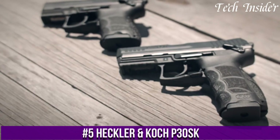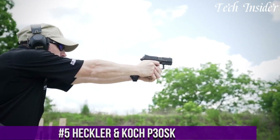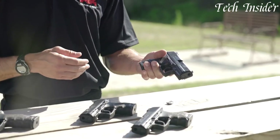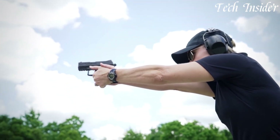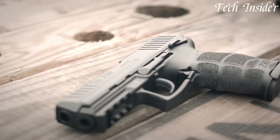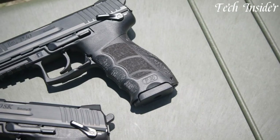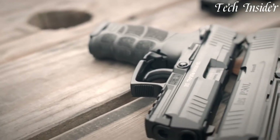Number 5. The Heckler & Koch P30SK is a compact and reliable semi-automatic pistol designed for concealed carry and self-defense. Available in various calibers, including 9mm and .40 S&W, it offers a balanced blend of power and concealability. The P30SK features a durable polymer frame with interchangeable grip panels, allowing for a comfortable and customizable fit. Its low-profile, snag-free sights enhance quick target acquisition, and the LEM (Law Enforcement Modification) trigger system provides a consistent and smooth trigger pull.